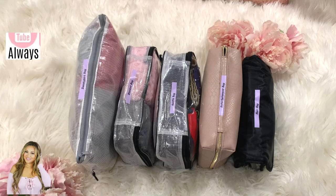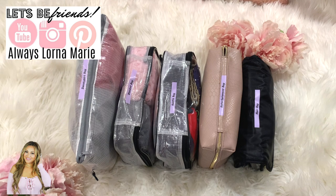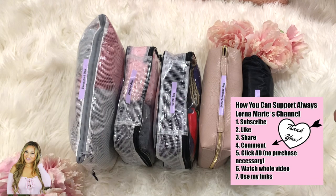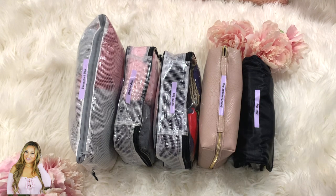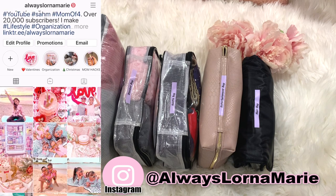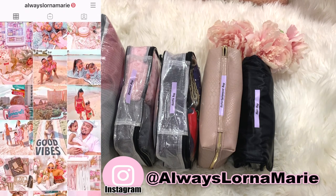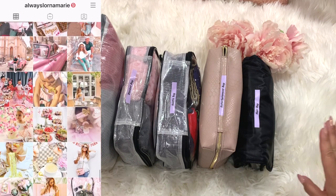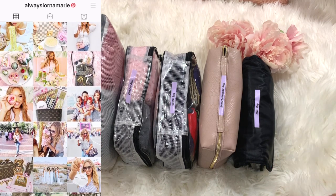Hi you guys, welcome back to my channel! I'm your girl Lorna Marie. Today I'm bringing you part two of last week's diaper bag video — I'll be linking that down below. This is part two, which covers all of my on-the-go bags. I call it my diapering bag system, but it doesn't have to be for diapers — it's just a system I use inside my car or in the house in a container.